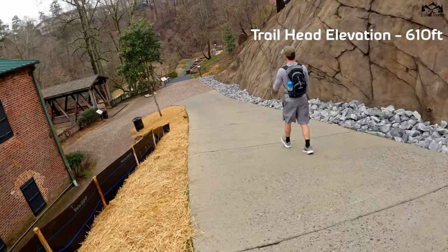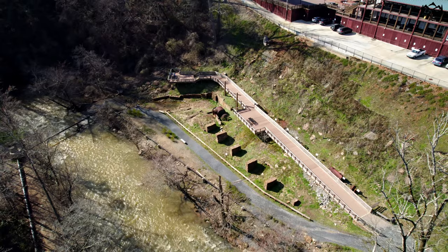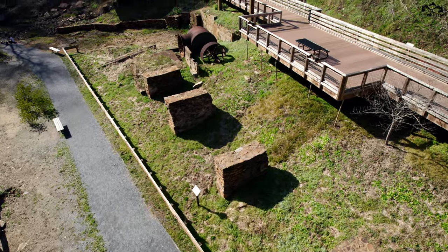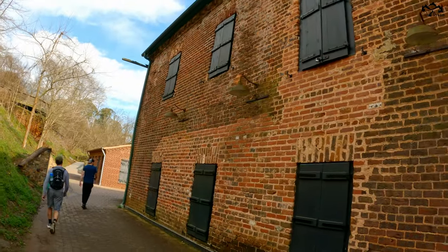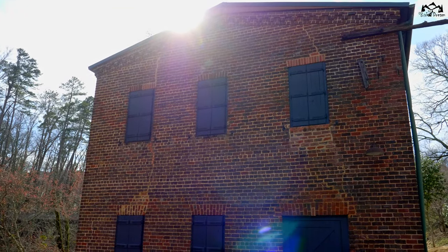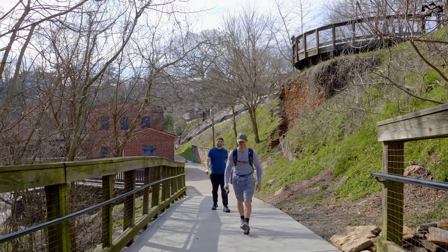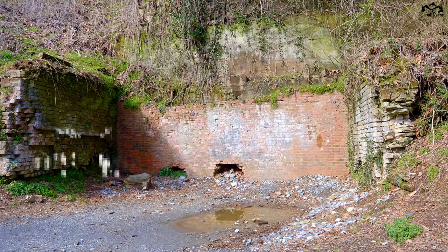After hanging a right from the entrance, the very first landmark you're going to encounter is the 1839 mill. Directly after that, at the top of the hill, you're going to see the historic machine house. About 150 feet from the machine house, you're going to find the ruins of the 1853 mill.